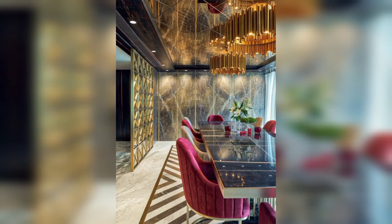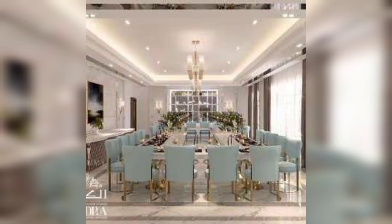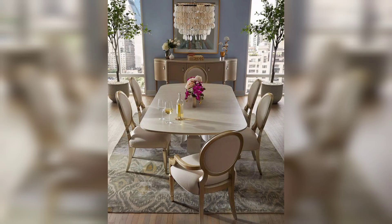Hello guys, welcome back to the home decor channel. This video is about dining table room design ideas and tips. Let's get right into these videos — unique and luxury dining table room and comfortable family and friends look.